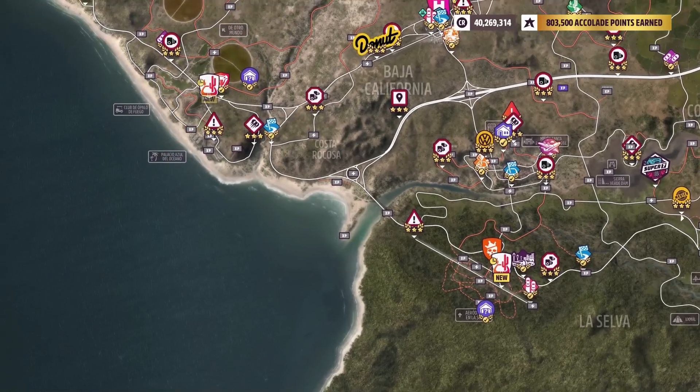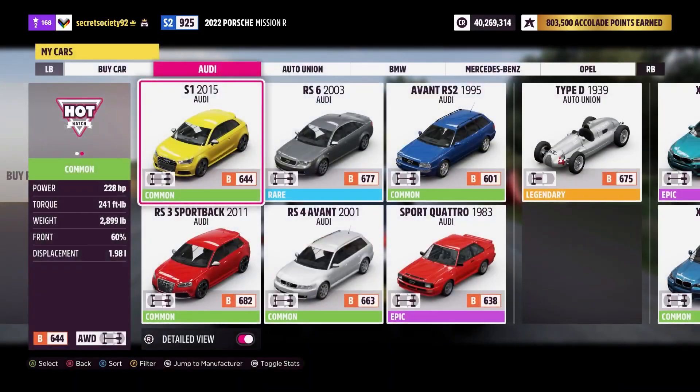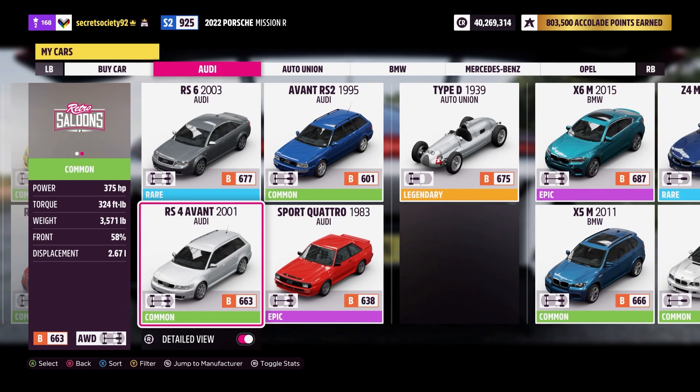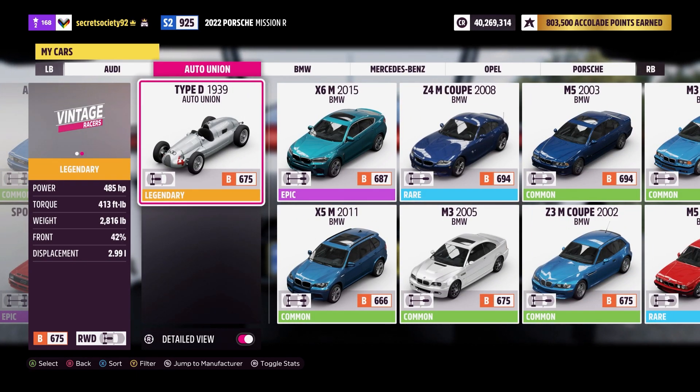We're near the airfield for one of them and up near the desert for another. We've got a brace of Audis - the S1, the RS6, the Avant RS2, the original Quattro, the RS3 Sportback and the RS4 Avant. A few nice cars there. And then we've got the Type-D Auto Union, which is hilariously quick and powerful but doesn't have the best handling given how old it is.